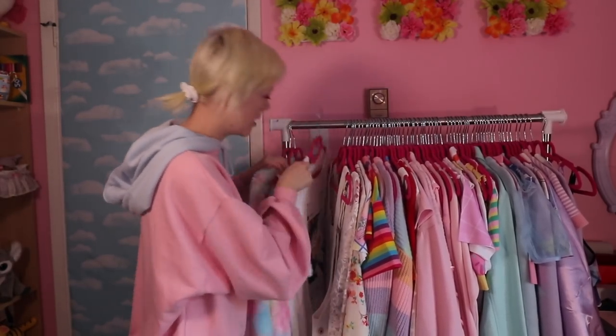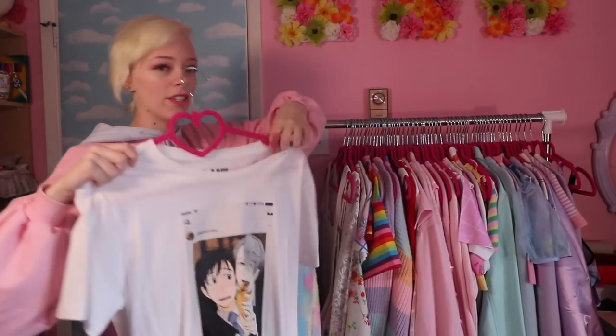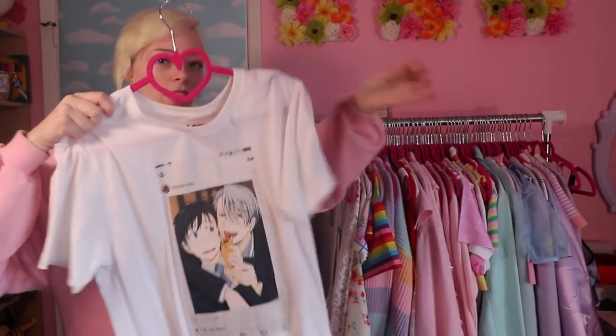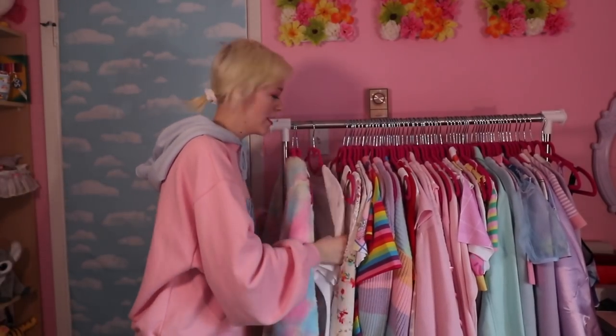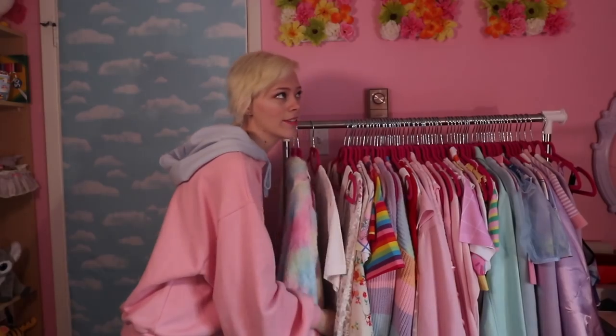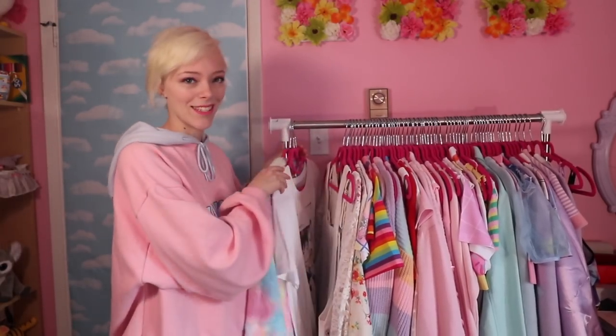I've got a Hot Topic t-shirt with Eerie on Ice on it — I'm a nerd. I also have a shrine of them that I'm not gonna talk about right now.